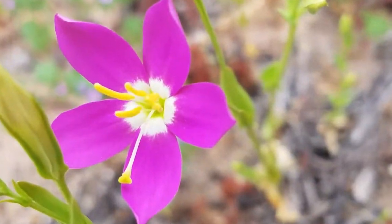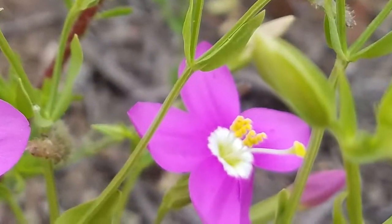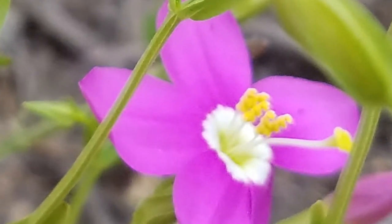One of the fascinating things about it are its stamens. The anthers are very yellow, and as the pollen leaves the plant, it coils — so you get these five coiled stamens.